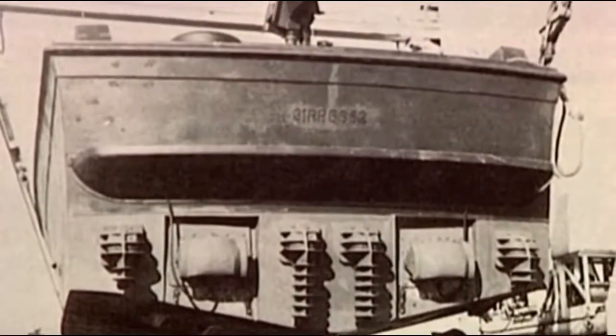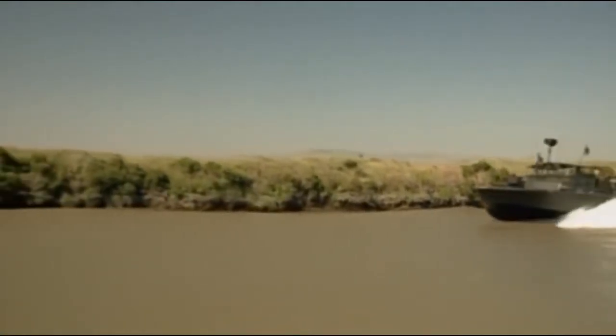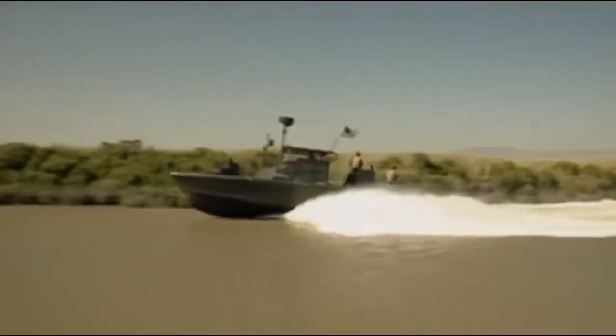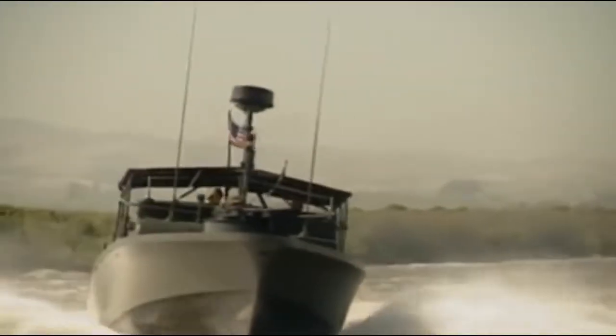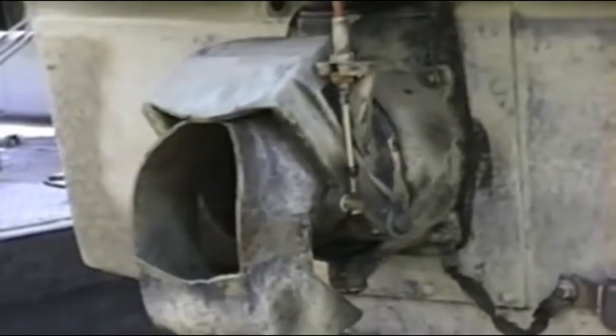True to his word, the prototype was built and ready for testing in seven days. When the Navy came down, they found a revolutionary craft in the water in Morehead City, North Carolina — a 28-foot, water jet-propelled boat. It could do 33 knots, three knots faster than the original Navy specification. Unlike a normal vessel's rudder and propellers, the PBR's directional water jet pumps did not project below the line of its hull.